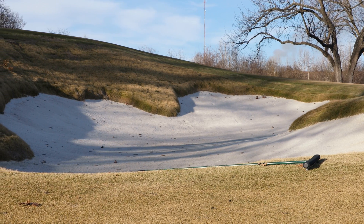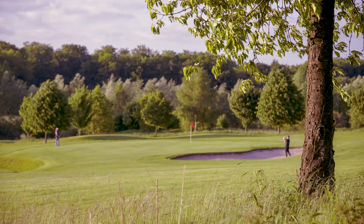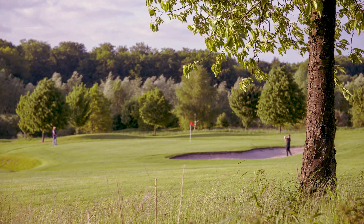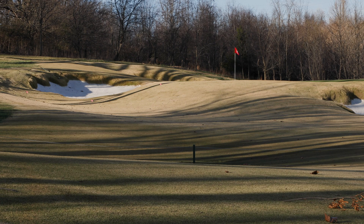Despite the challenges, shade is an integral part of many golf courses. Trees add to overall course aesthetics and can influence how certain holes are played. Buildings and other unalterable topographical features can also cast shadows that affect turf health.